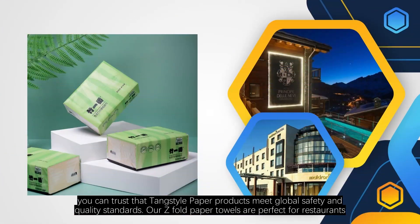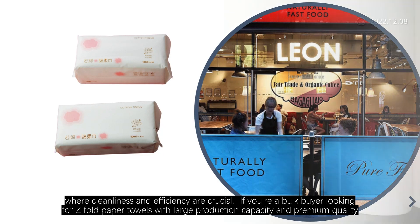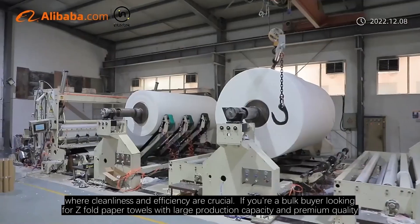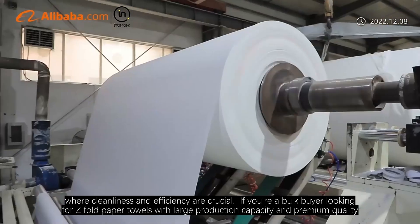Our Z-fold paper towels are perfect for restaurants, hotels, and public facilities, where cleanliness and efficiency are crucial. If you are a bulk buyer looking for Z-fold paper towels with large production capacity and premium quality.